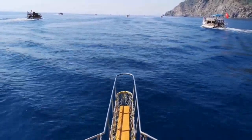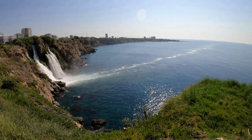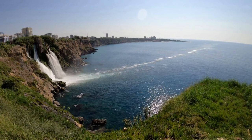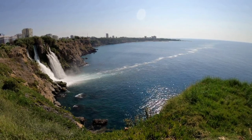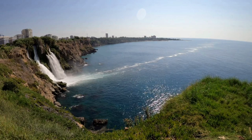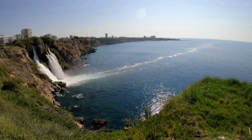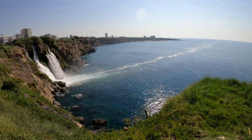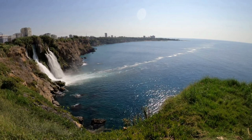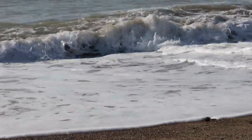I suggest you see both of these beautiful waterfalls. And finally, every year over 3 million people visit the Duden Falls. Now, I want to leave you alone with this magnificent scenery of Antalya for a short time. And I want to remind you again, please don't forget to like our broadcast and subscribe to our channel. I will see you in the next video. Bye.